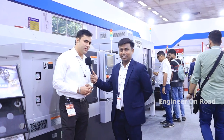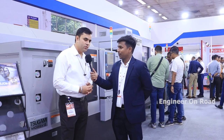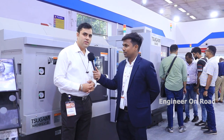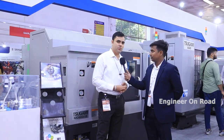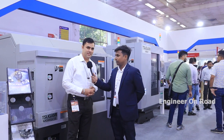My name is Yashweer and I represent Sugami for North India, from the Gurgaon to Jaipur belt — I am the area manager for that region. We are displaying CNC machines at the Delhi Expo, July 2022. I welcome you all to this grand exhibition for this machining center.